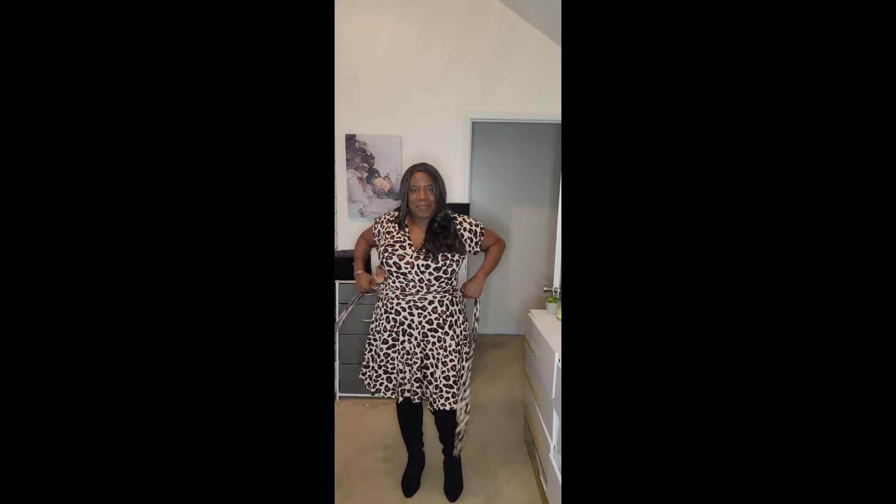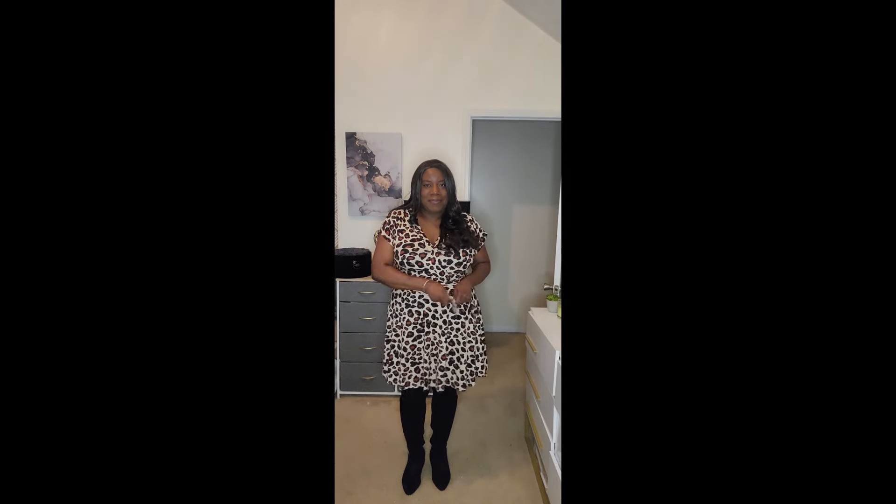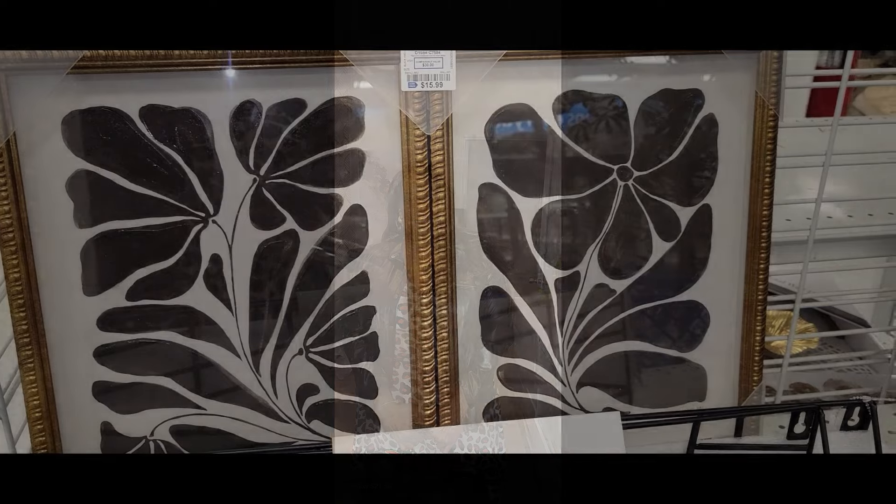Hi friends, I'm Wani and welcome to Wani's House. Starting this video with 'what are you wearing?' I shared this on my reels and Instagram. I have on this leopard print dress with black boots. I'm gonna put on a black jacket and I have my Teddy Blake purse to bring it all together. Then after work, we headed into Ross to see what they have.